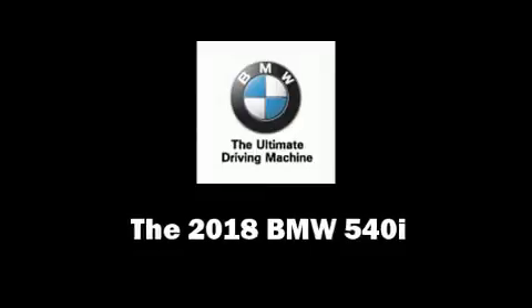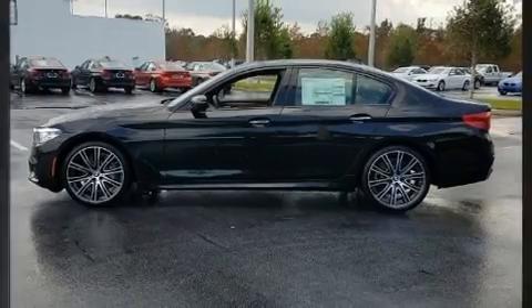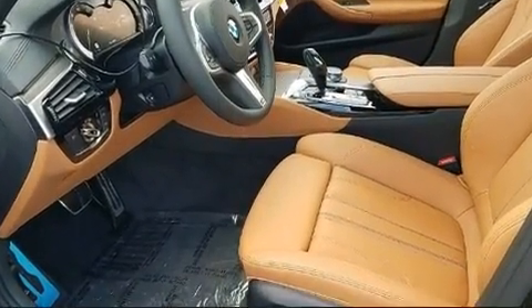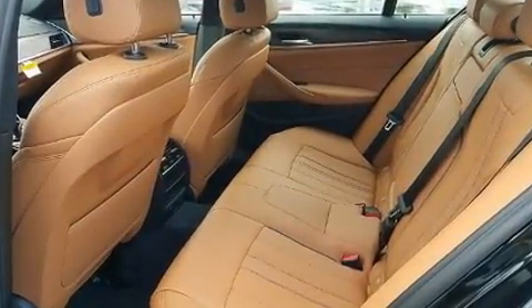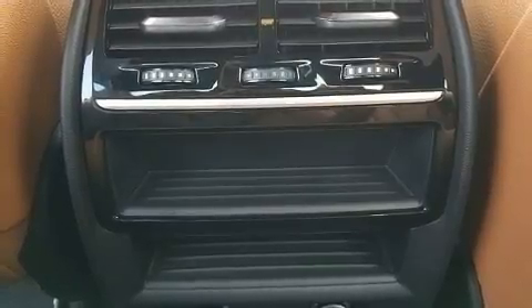Step into the 2018 BMW 540i. Smooth gear shifts are achieved thanks to the three-liter six-cylinder engine, and for added security, dynamic stability control supplements the drivetrain. The engine breathes better thanks to a turbocharger, improving both performance and economy.